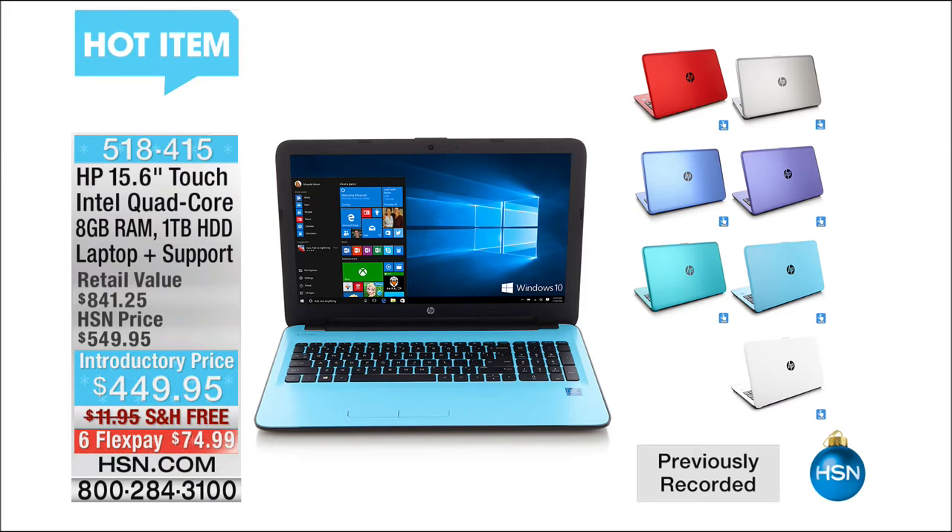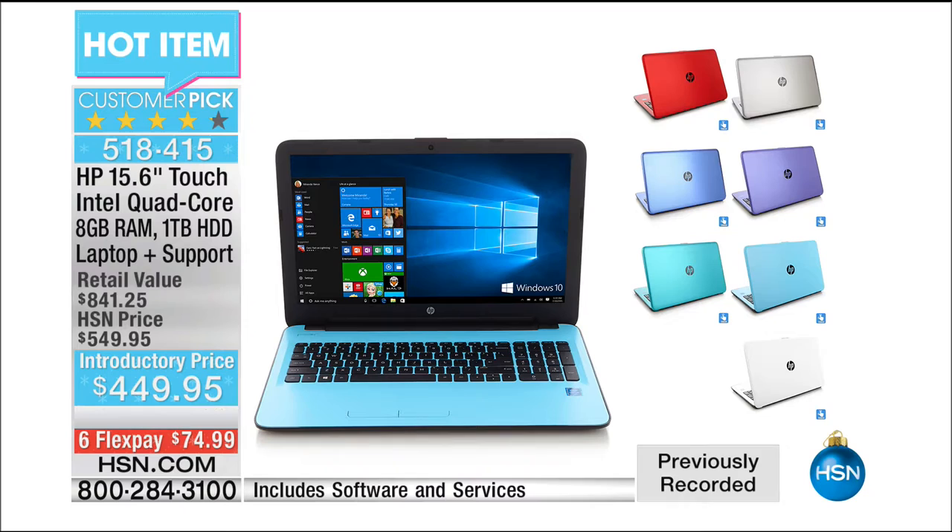This is the one we are doing. $449.95, free shipping and handling. It's six flex pay of under $75. We're not doing it in this hour, we're doing it much later on. It's a quad core with eight gigs of RAM, item 518415. On the way next, a special that was saved just for us — but to find out what it is, you have to stay with me.